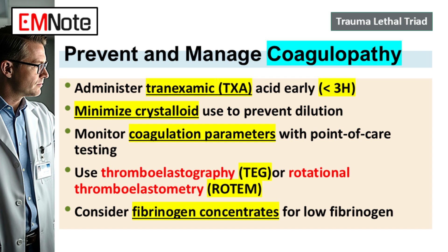For monitoring, standard labs like PT and PTT often take too long to come back in these fast-moving situations. Point-of-care testing is essential. We use things like rotational thromboelastometry, ROTEM, or thromboelastography, TEG. These tests give you a functional picture of the entire clotting process — how quickly it starts, how strong the clot gets, whether it's breaking down too fast — in minutes, right at the bedside. For instance, if your TEG or ROTEM shows poor clot strength, that points to a fibrinogen problem, so you can specifically target that: give fibrinogen concentrate or cryoprecipitate right then, rather than just guessing. It allows for a much more targeted, efficient resuscitation.